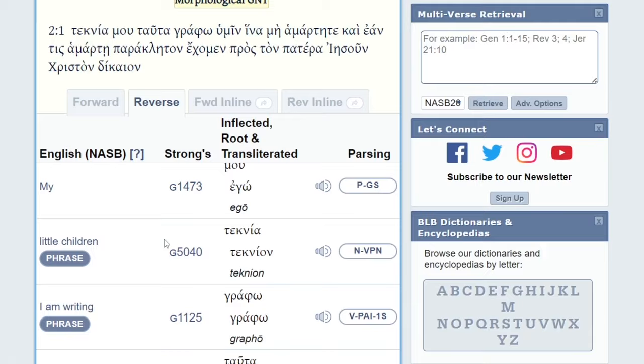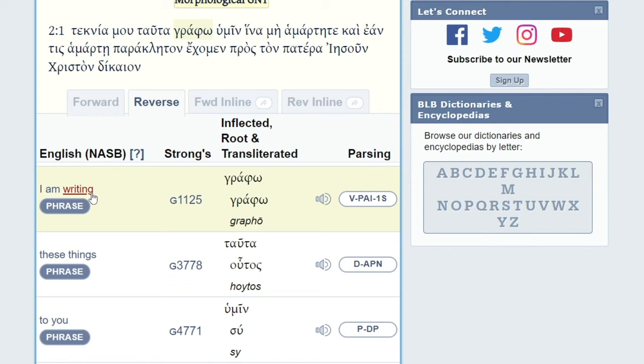So let's say something about 'writing' stood out to you when you were reading this passage. Using this method, it shows you the Strong's number — which is a massive, thick concordance with a lot of research done — and how the Greek word appears, how it is transliterated, and then you can actually hear how it's pronounced. Strong's G1125: grapho.